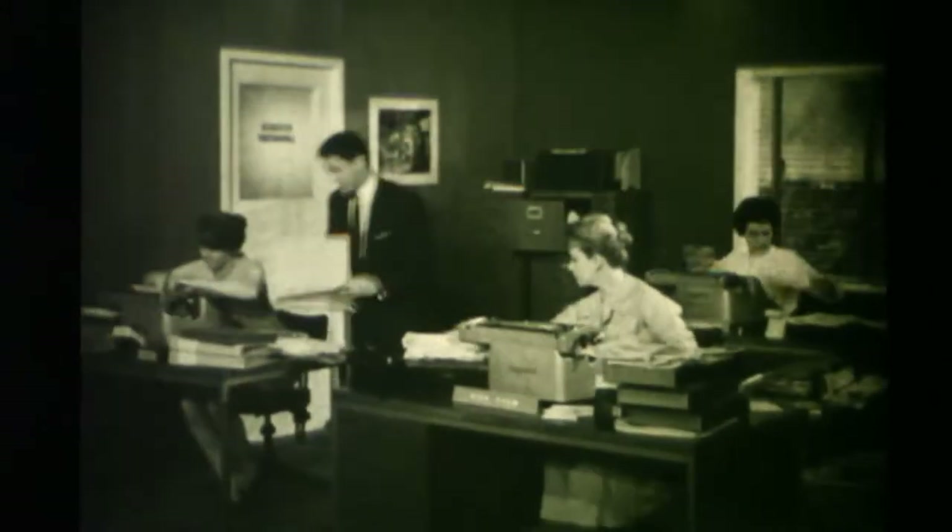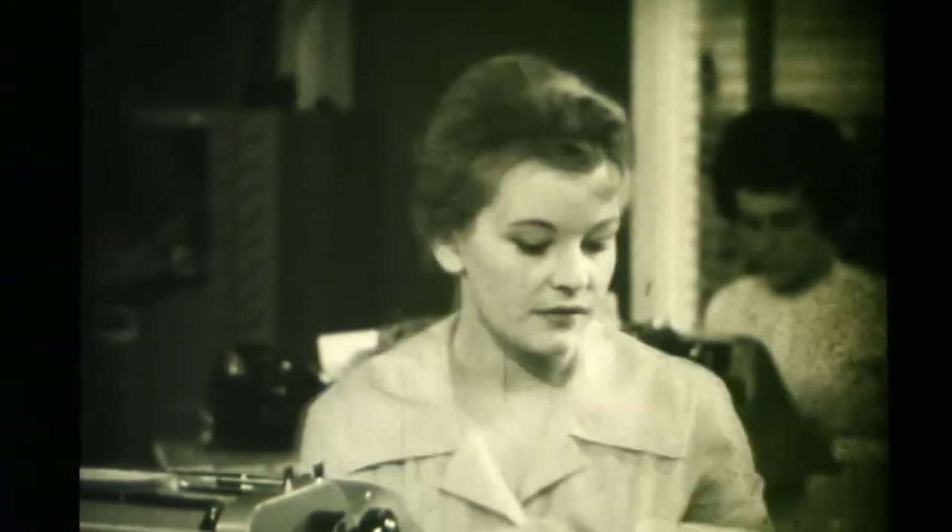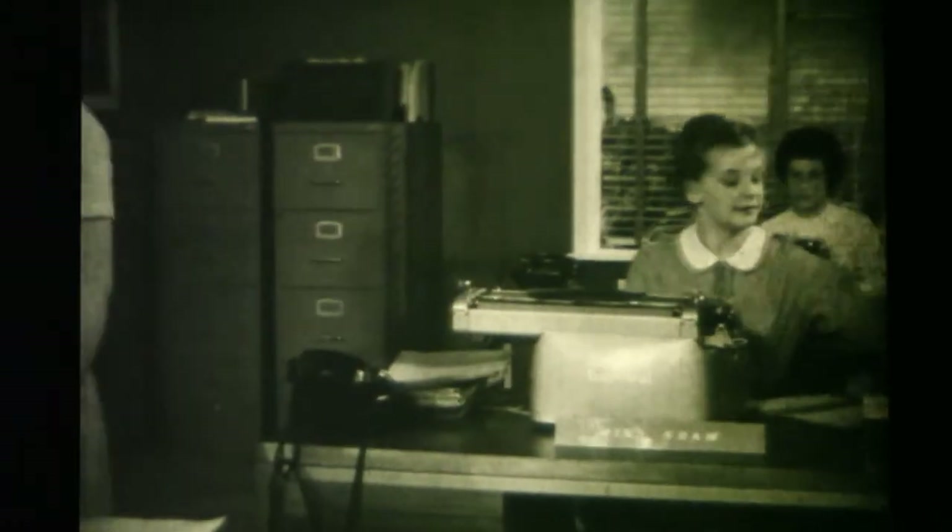Here's how we smashed the bottleneck in copying our office records. The work was piling up — five copies of this, four copies of something else, all different and all wanted in a hurry. We were absolutely snowed under, until we smashed the bottleneck with a Kodak Verifax photocopier.